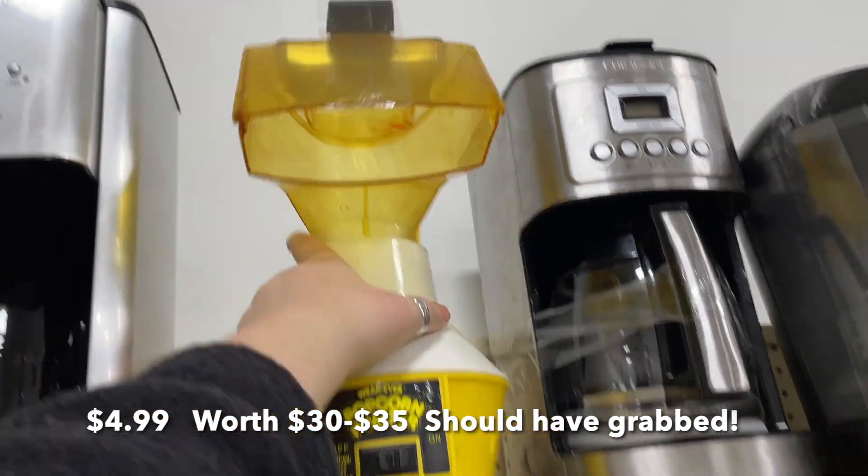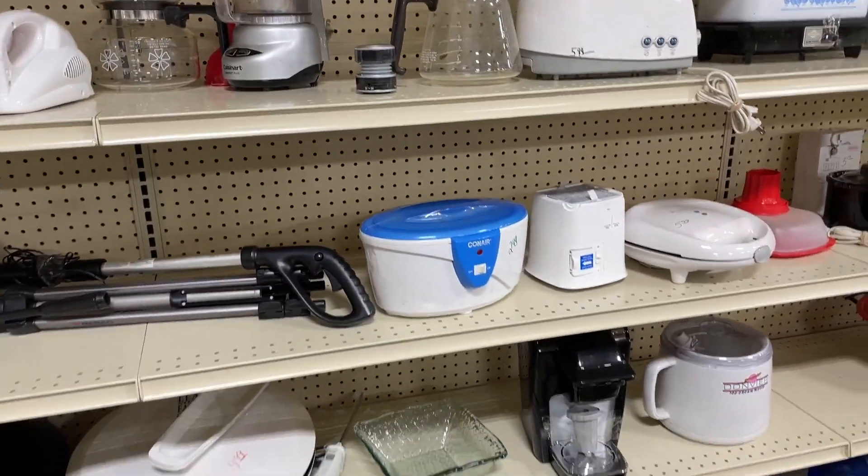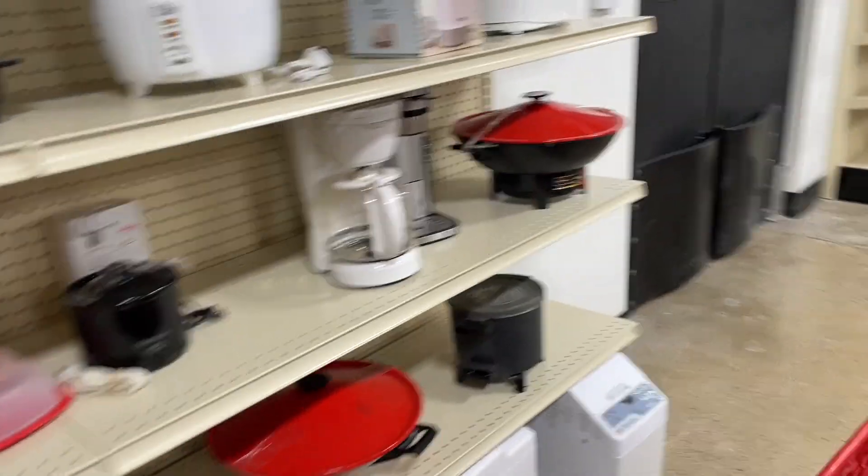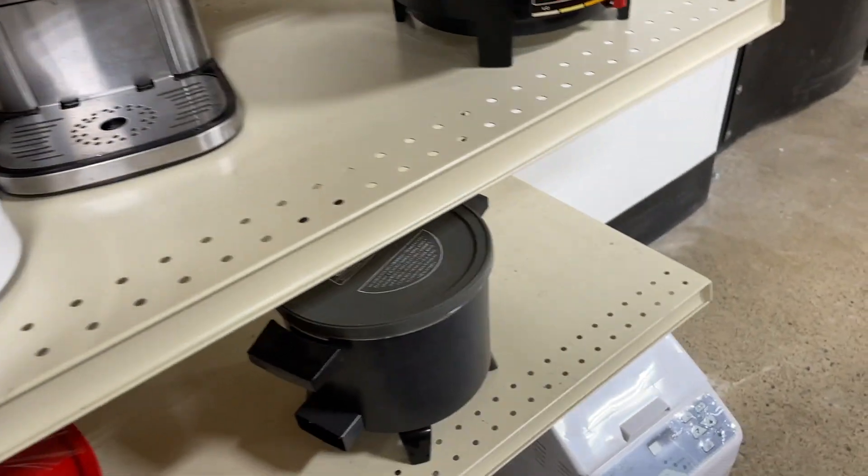Look at that old popcorn popper - the Popcorn Pumper! Not seeing anything else over here. These woks are cool - West Bend.